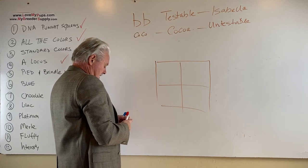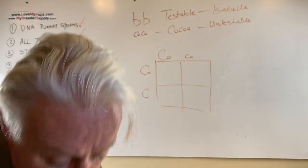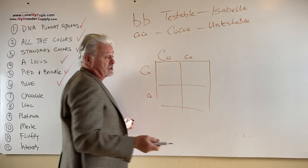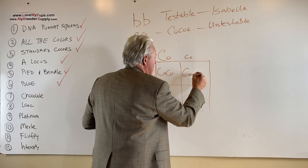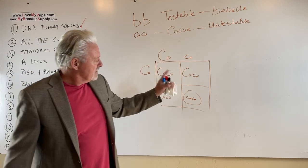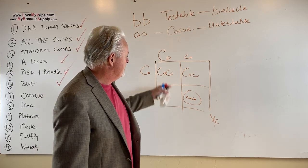Let's take two dogs, both of which are carriers — that's all they are, they're carriers. They don't show the red eye glow, because to see the red eye glow you have to have two copies of the recessive gene. Neither of these dogs will have red eye glow. What do we get? One quarter has nothing to do with chocolate, two quarters are chocolate carriers, and one quarter is our chocolate dog — that dog has red eye glow. So one quarter of that pairing ends up being chocolate, one quarter has nothing to do with chocolate, and one half are chocolate carriers.